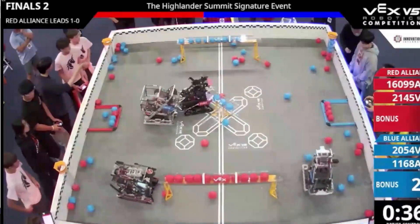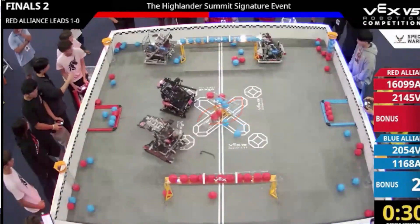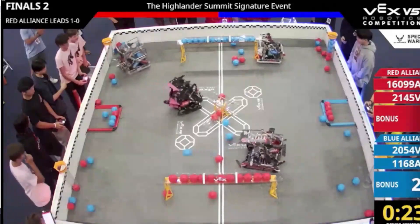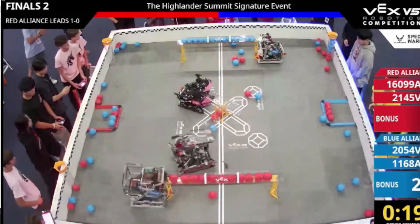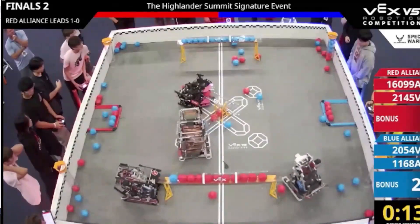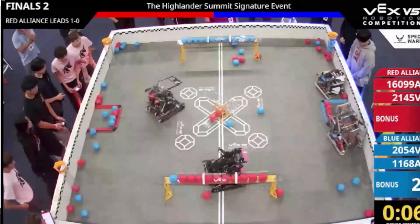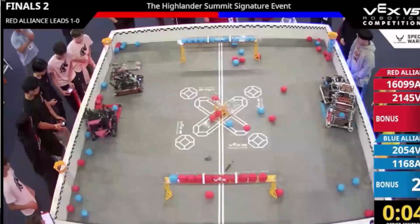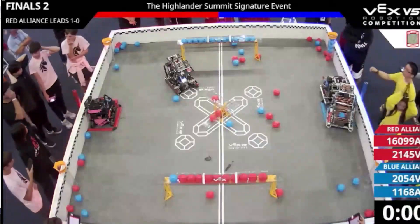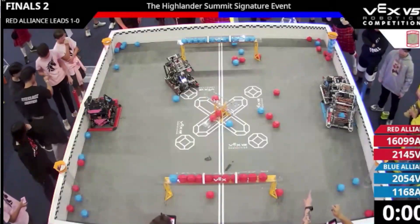It's looking like a stalemate here as both alliances have a long goal control bonus, and the Red Alliance is starting to go for the bottom control bonus. As 2145V de-scores the whole middle goal, it's almost like the Red Alliance is at an advantage even though we saw the Blue Alliance have such an advantage going into driver control. 2054V tries to score but something malfunctions and the defense from Overclock really affects them — they only get one ball in the bottom long goal. They try to double park but it doesn't work out, while 2145V gets the single park, which is pretty vital.